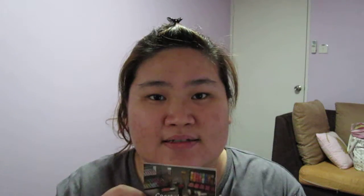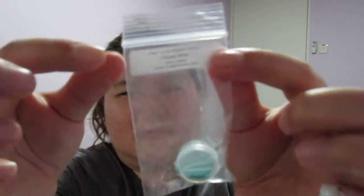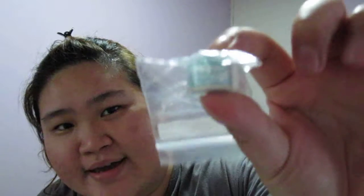First, they always give you a name card regarding their products and their website. This time they only gave me one free sample — a glitter sample in Ocean Blue. It's not that much, but at least enough for you to try out before you order next time. I've ordered before and I've received eye shadow samples too.